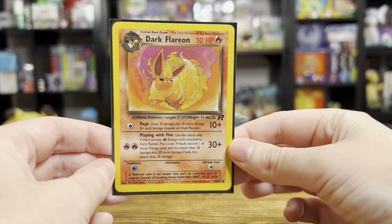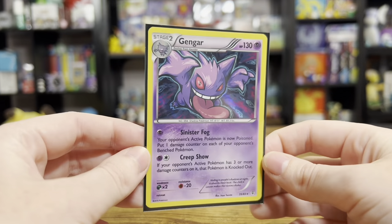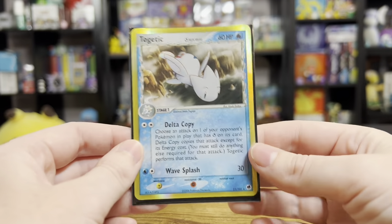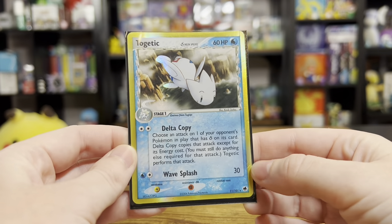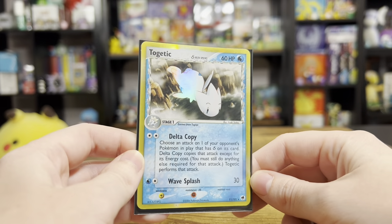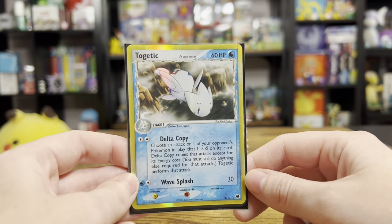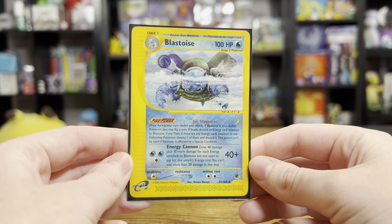This Gengar holo is actually a pretty playable card - I remember somebody on YouTube showing me a deck that they made with that Gengar. This Togetic has a nice crease on it right there - this will definitely go into my PSA 1 collection that I'm starting now. I can't call it a PSA 1 until it's graded, but I'm pretty confident this will be a PSA 1. The Delta Species Togetic - very nice card. I got this Blastoise for ten dollars; it does have a crease in it, very faint, but it's a great card I've wanted to add to my collection for a while.